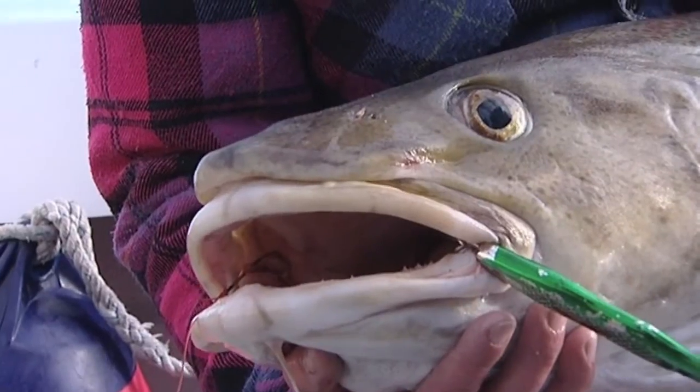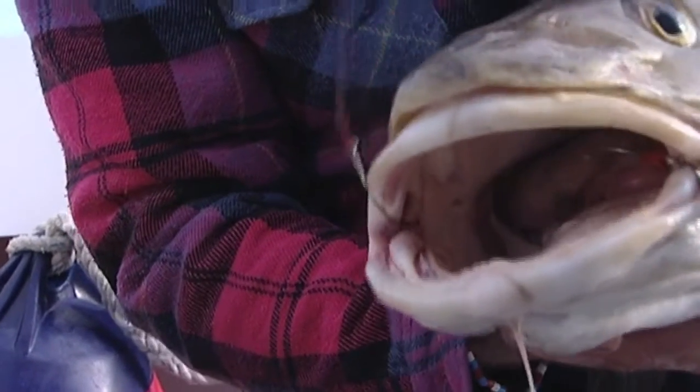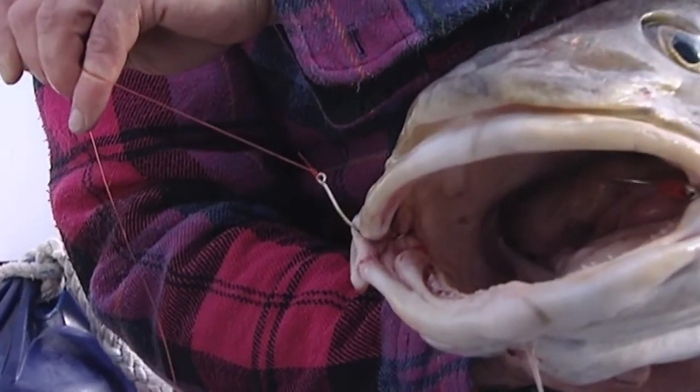The first angler who got this fish on, he was not so lucky. He used a small hook, not the right line, and he lost the fish. So that makes a difference.